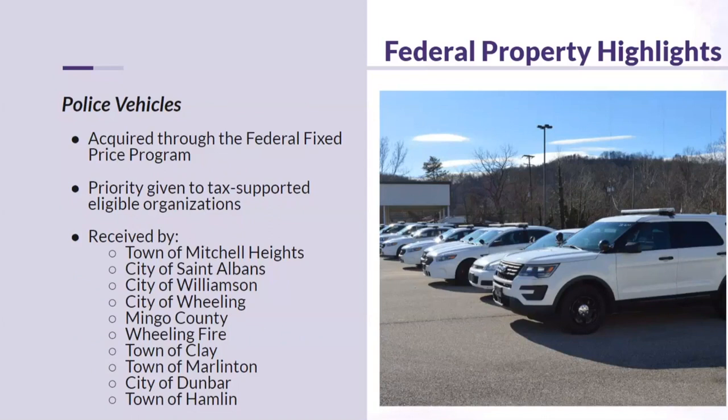Another example is police vehicles through our federal fixed price program, available only to local municipalities and law enforcement agencies. Priority is given to tax-supported eligible organizations. Cities including Dunbar, Wheeling, and Williamson have acquired vehicles to stock up their fleets, especially with current vehicle shortages. These vehicles come with lights and equipment — everything ready to roll — at really good deals for local law enforcement.